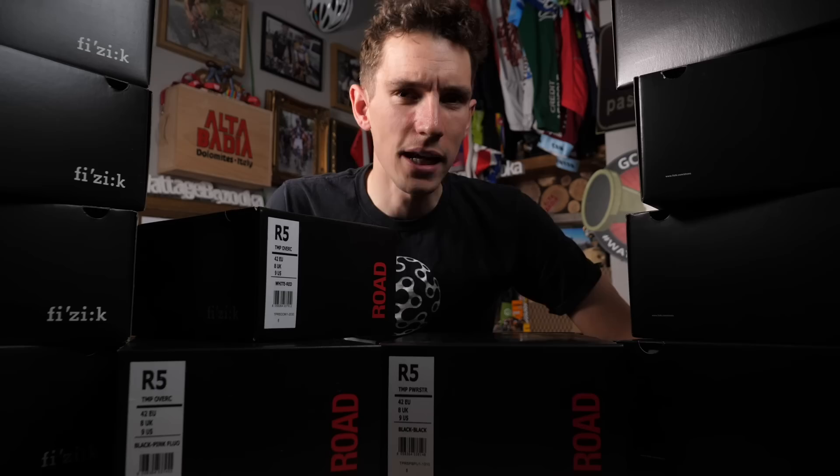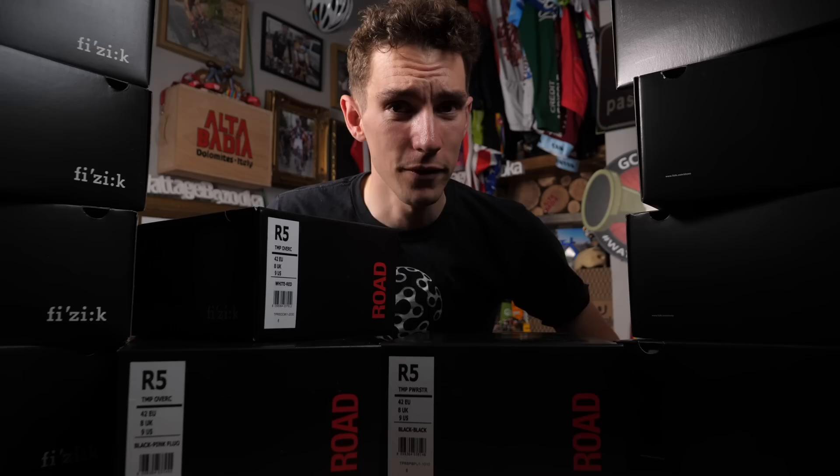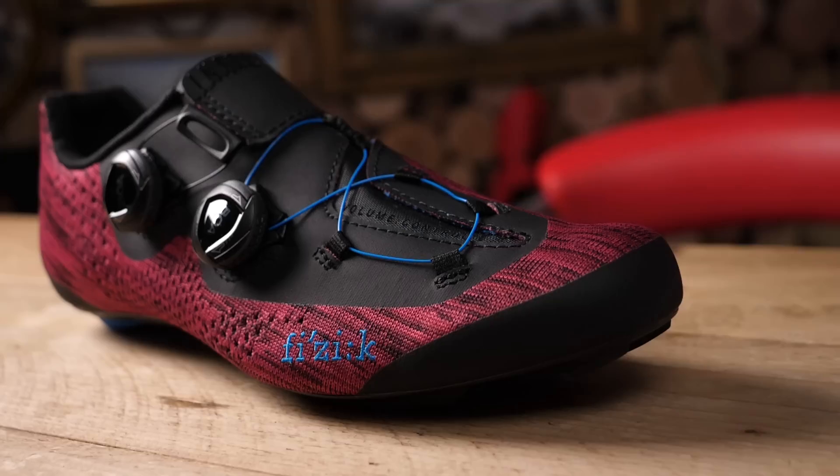Last year we had an amazing Fizik unboxing here on GCN where we were able to reveal exclusively their entire 2018 range. And now, brilliantly, we're going to get to do it all over again — not 2018, 2019. You lot are going to be the first people to see this huge selection of 2019 goodness. And despite the fact that it's a world exclusive, five people are going to win some of it.